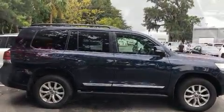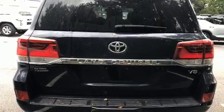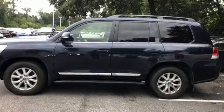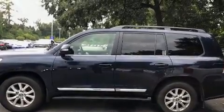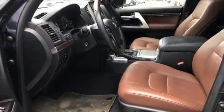Toyota ensures the safety and security of its passengers, with equipment such as anti-whiplash front head restraints, a security system, and four-wheel disc brakes with ABS. Comprehensive safety includes row curtain airbags and stability control.